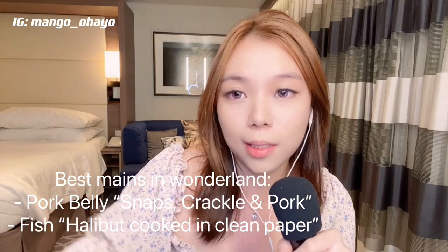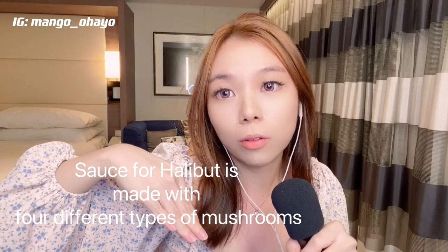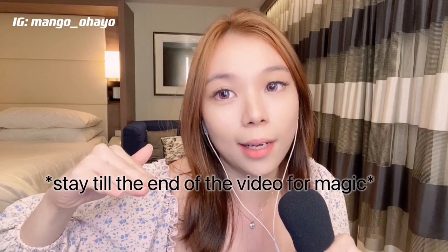The fish tastes awesome because it doesn't have the fishy smell that you'd get from usual fish. Not only that, the sauce is made with four different kinds of mushrooms, so the taste of the mushrooms together with the fish is really nice. The main courses are all fantastic, the appetizers are okay, and the desserts are exceptional — you also get to film some very amazing magic with their dessert. Highly recommended — go try Wonderland.